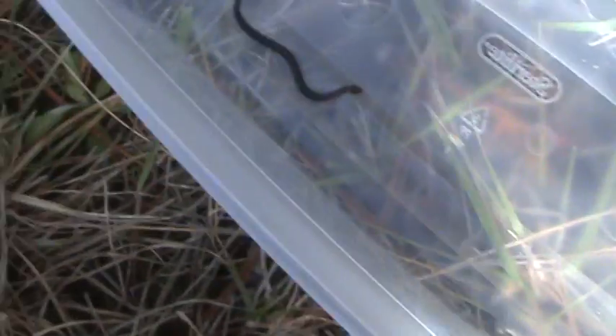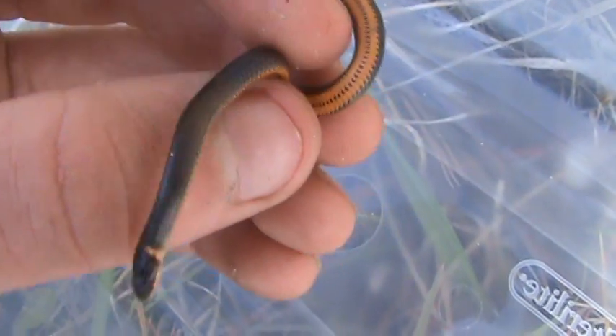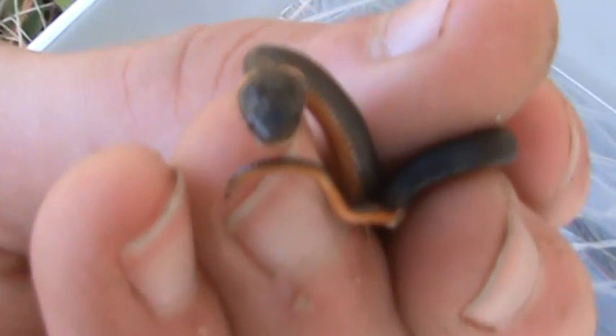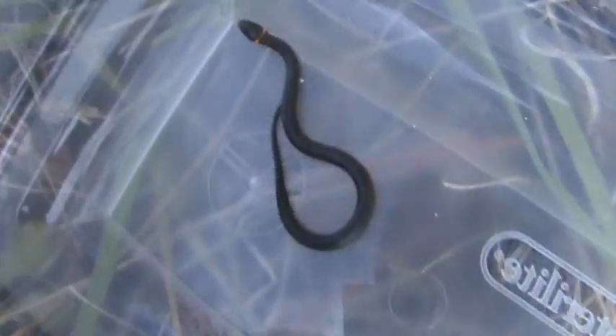This is Diadophis punctatus. I'm not sure how to pronounce it correctly but it's a very small hatchling, probably was born early last year. You can see how beautiful their little bellies are — bright orange with the little spots going down. I'm not sure how close I can get in because he's a wiggly little guy. I'm kind of scared to hold him because he's so small.